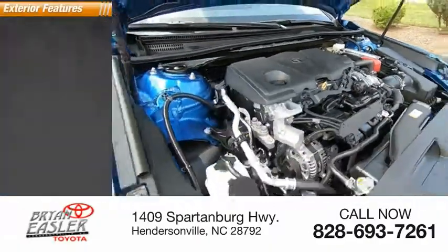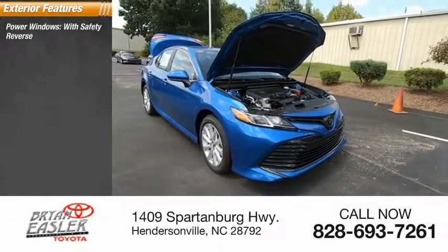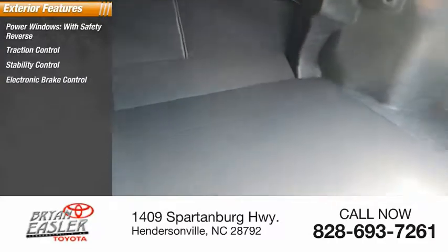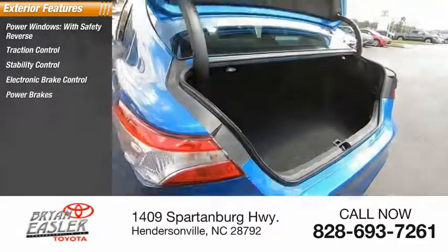Here are some of this vehicle's great options: power windows with safety reverse, traction control, stability control, electronic brake control, power brakes, and braking assist.